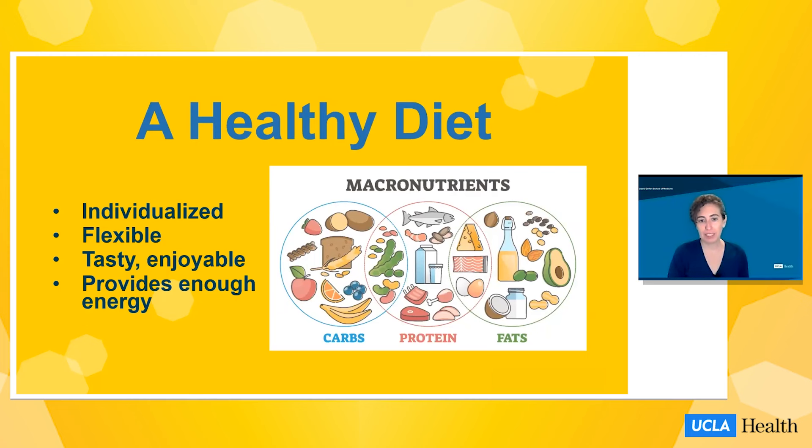As we talk about a healthy diet, I want you to know that a healthy diet is individualized. There's no one universal, perfect diet for all people. A healthy diet is highly individual to your specific needs and conditions. It should be flexible so that it can adapt to you and your different lifestyles throughout your life. It should be tasty and enjoyable, and it should provide enough energy. Where we get our energy from is macronutrients — carbs, protein, and fats — and all three of those are important.